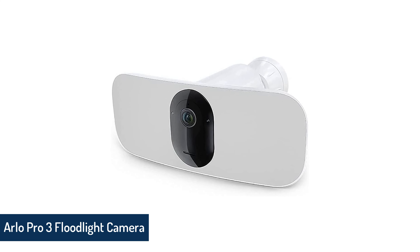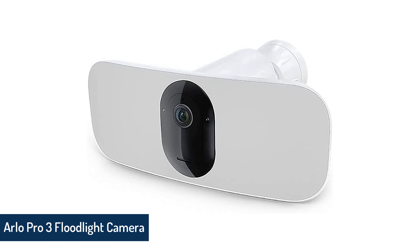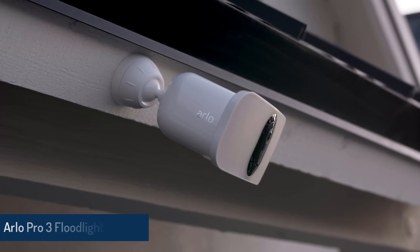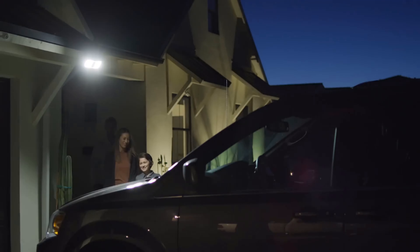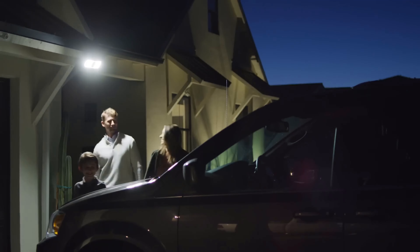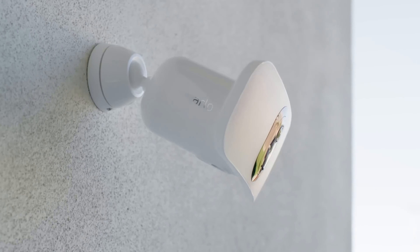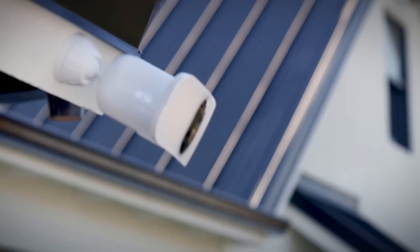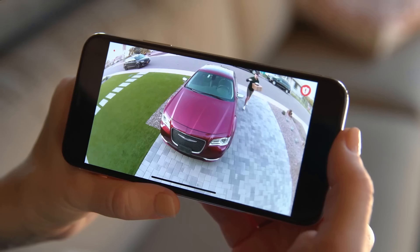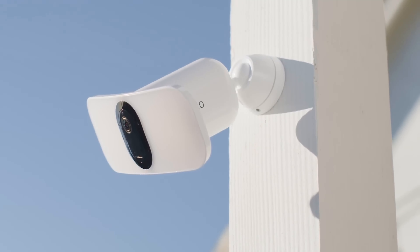Arlo Pro 3 Floodlight Camera. Arlo's floodlight camera is the best on the market, and unlike most floodlight cams, you can install it without wires. It includes weatherproof housing, crisp HD live streaming, reliable alerts, and true security camera features with arming and disarming capabilities, plus a built-in siren and a very bright built-in floodlight. It works with Alexa and Google Assistant too.